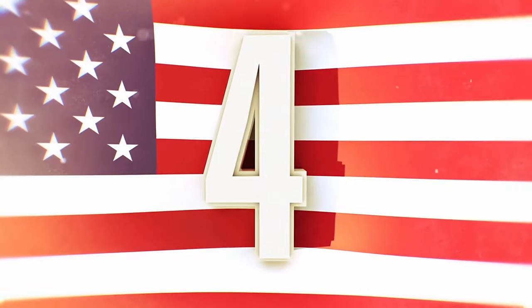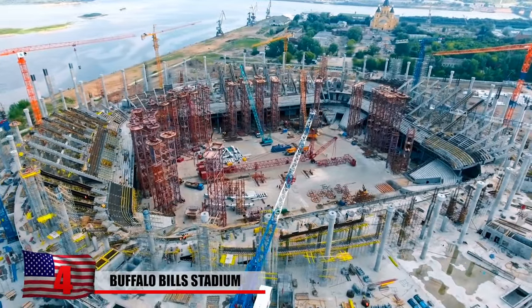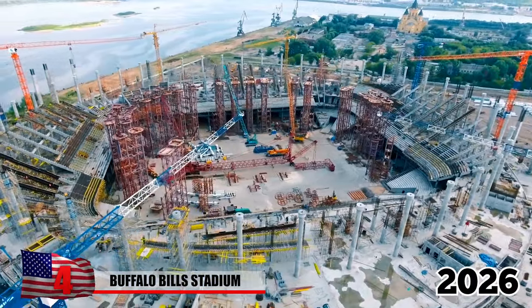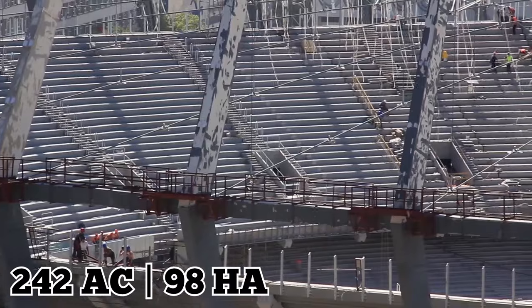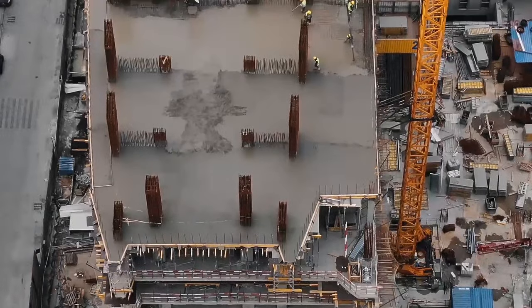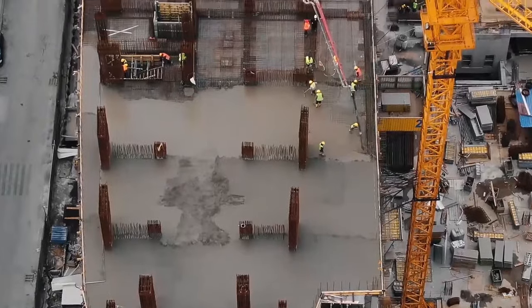Number 4: Buffalo Bills Stadium. According to buffalobills.com, construction for the new Buffalo Bills Stadium is slated to be finished by July of 2026, just in time for the 2026 NFL season. The massive open-air stadium will be built on a 242-acre site and will cover roughly 1.35 million square feet. A 75,000 square foot ancillary building will also be constructed on the site.